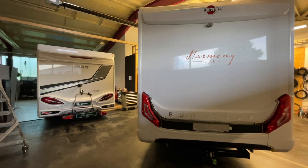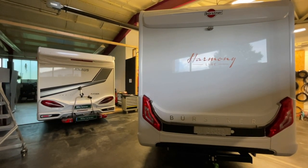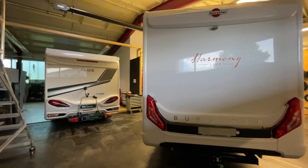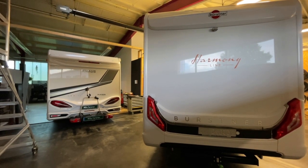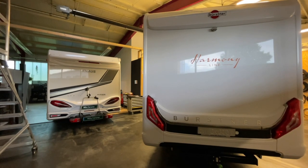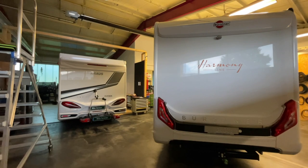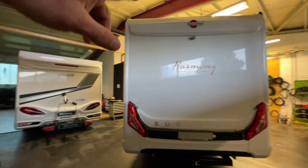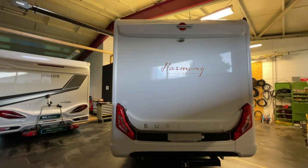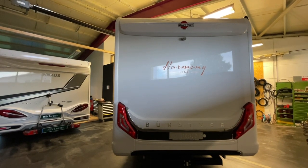Hello, dear Camper, a wonderful evening from Dingelsbühl! Here is a little video about what's going on this week, how the week starts. You can see we have two wonderful vehicles here: a Knaus Platinum and a brand-new Bürstner, which has just 400 or 500 km on it.